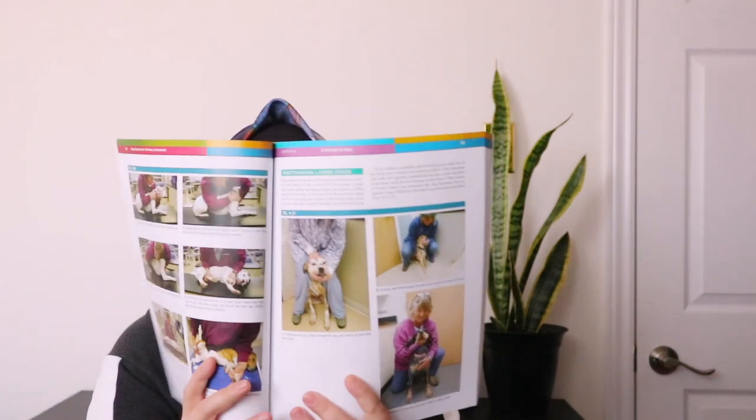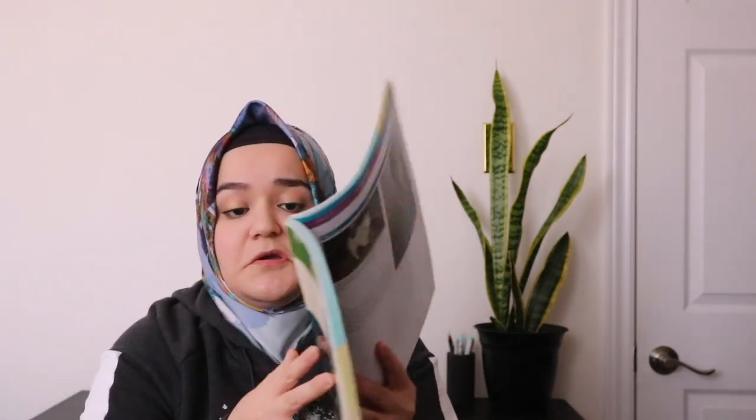The other book I have is 'Animal Restraint,' and it's honestly one of my favorites. It shows step-by-step how to restrain different animals — rodents, large animals, birds — with images. I find it really interesting. I already know how to restrain a bird, but not every other animal, so this is very useful.